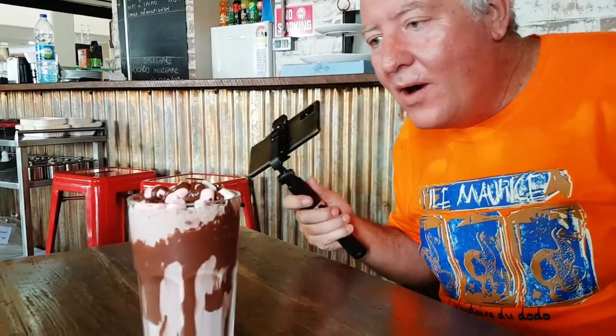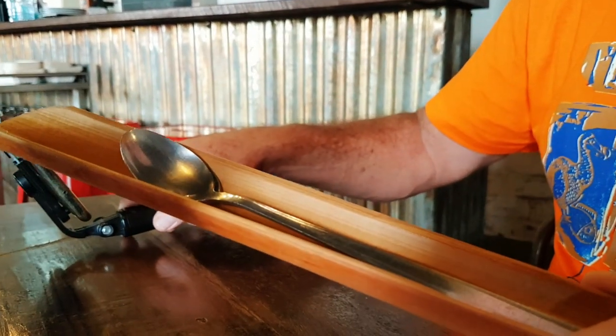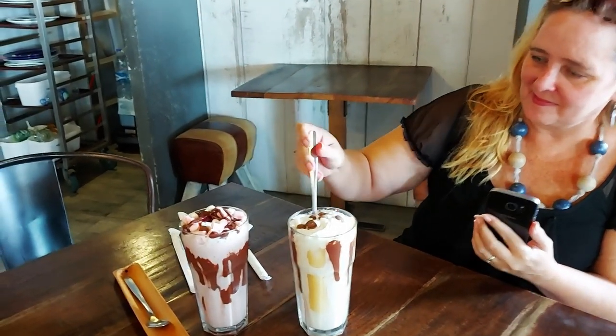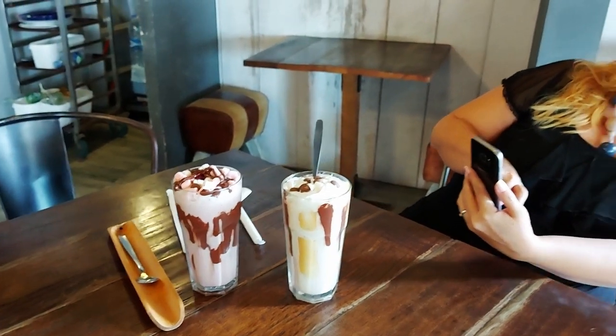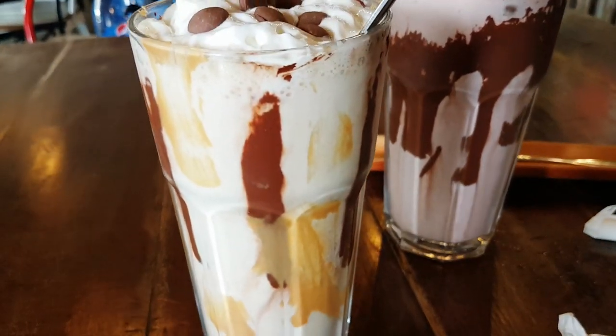You've got to stop for lunch in Airbend first, build up the energy to tackle that city. Oh look at this — Rocky Road! Peanut banana! Ricky's trying to get the perfect photo of these things. These milkshakes are just incredible.